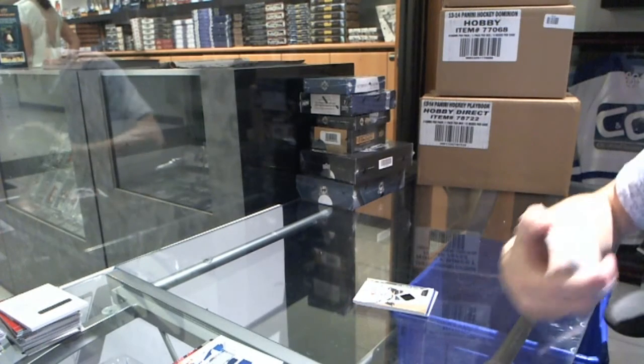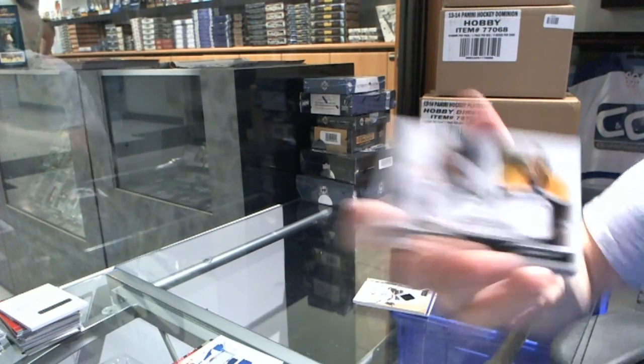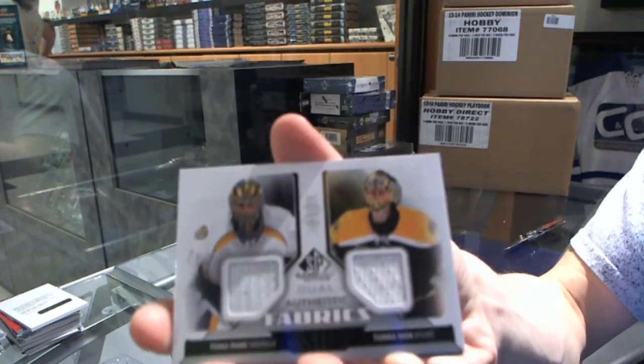We've got an Authentic Fabrics Duel, which would be random between the Predators and Bruins, Pekka Rinne and Tuka Rask.